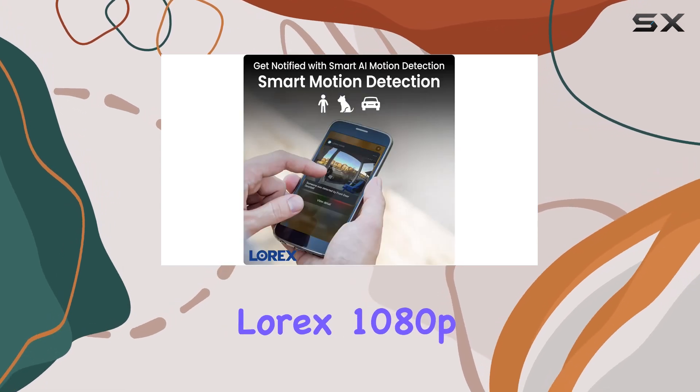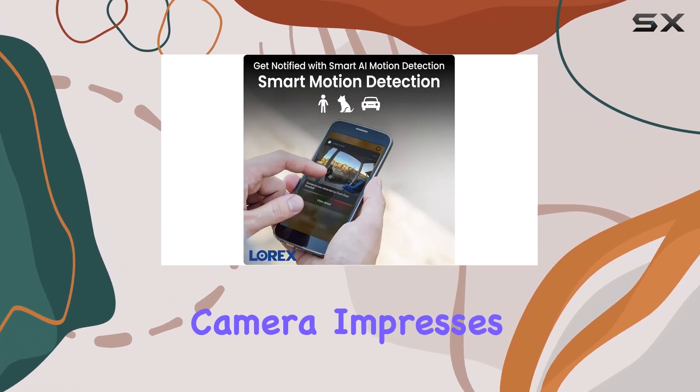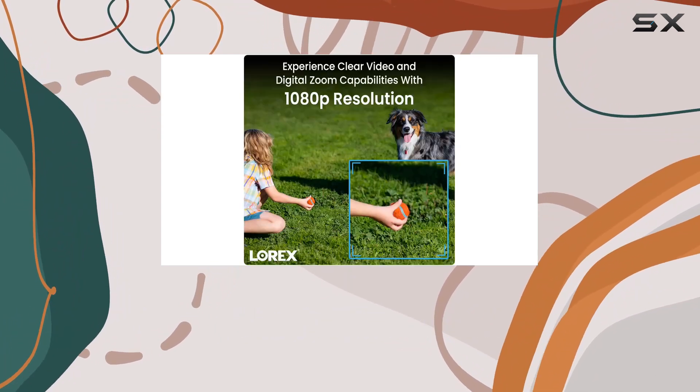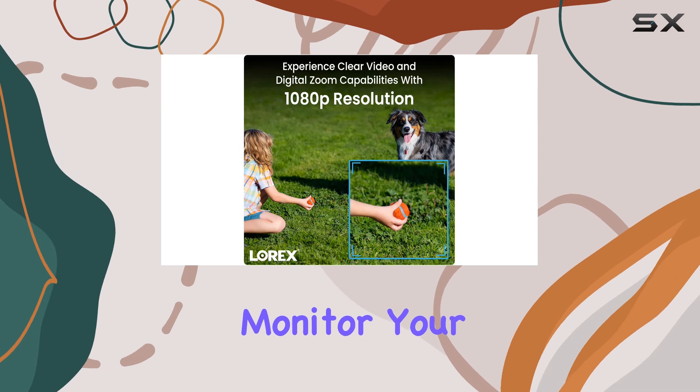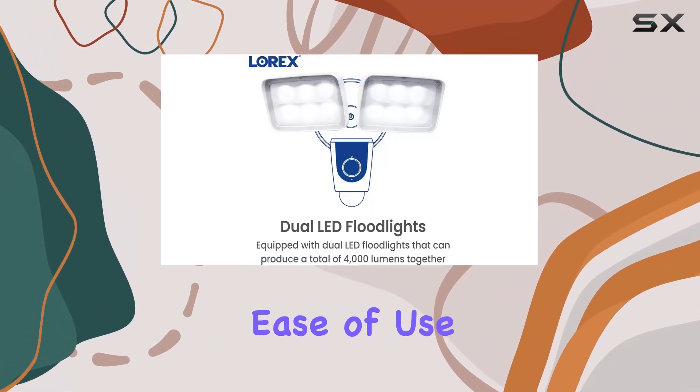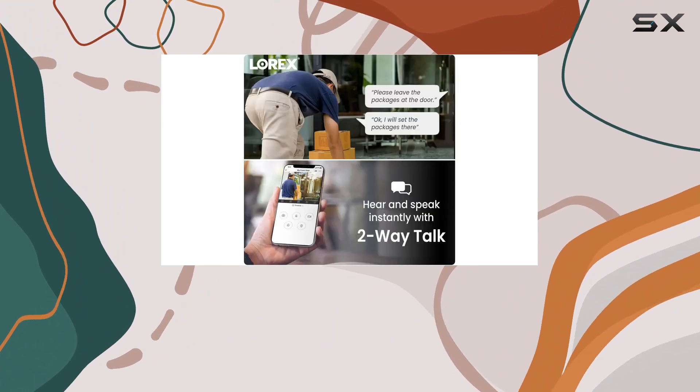In conclusion, the Lorix 1080P Wired Floodlight Camera impresses with its comprehensive features tailored for both indoor and outdoor use. Whether you're looking to enhance home security or monitor your property remotely, its blend of advanced technology, ease of use, and robust build makes it a top contender in the market.